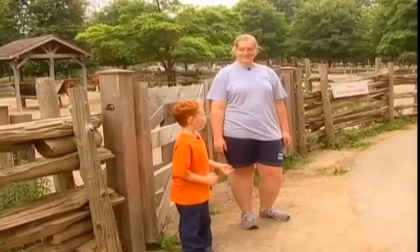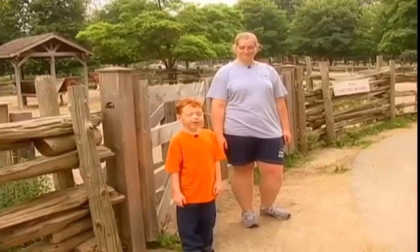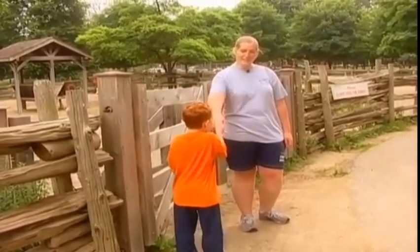I'm here with Laura, and today she is going to take me around the farm. Hi, Mom. Hi, Daniel.